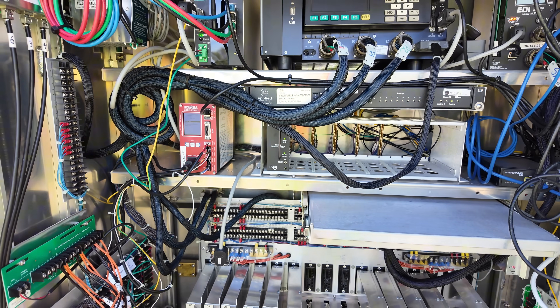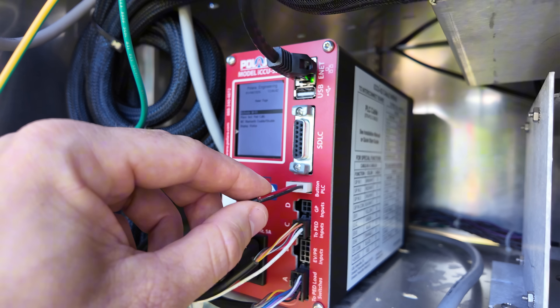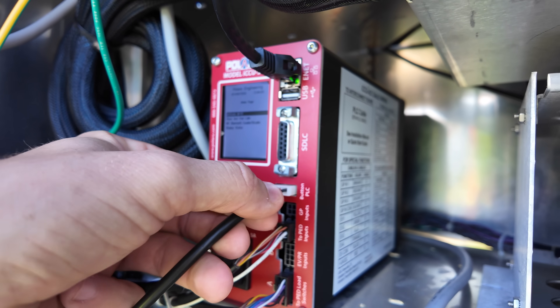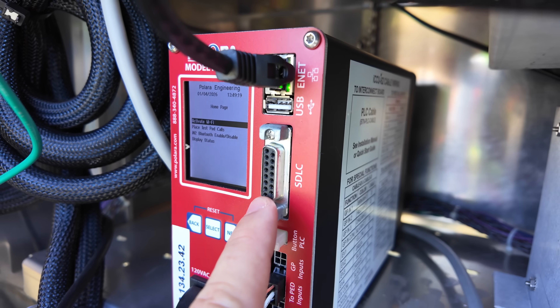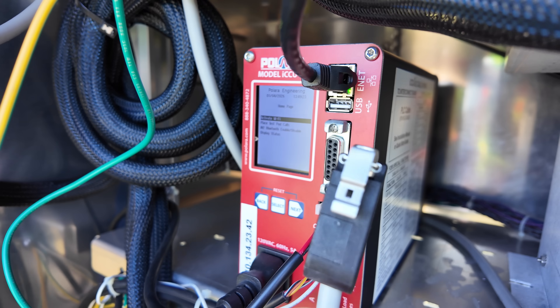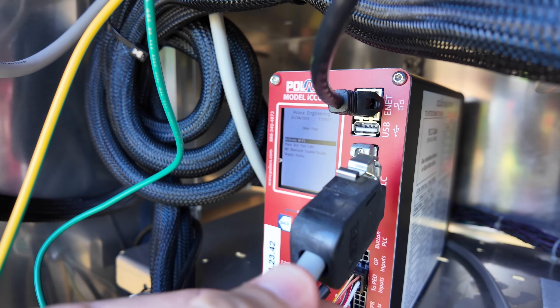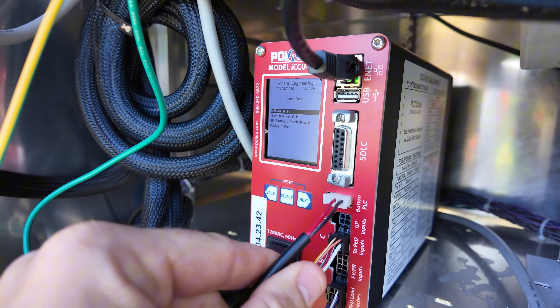We do have some essential ports on the CCU. This two-wire cable plugs straight into the CCU, which is the push button PLC board. We also have this SDLC port here, which on more advanced traffic signal controller cabinets allows you to simply plug this straight into the CCU, connect your PLC wire, and start setting up your buttons.